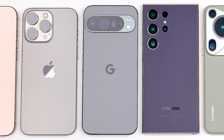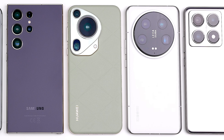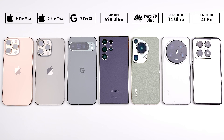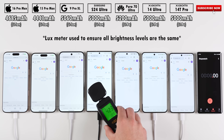The new iPhone 16 Pro Max has the largest battery ever seen in an iPhone, so now it's time for it to go head-to-head against its predecessor, as well as the new Pixel 9 Pro XL and four other top-end flagships in this extremely detailed 100-0% battery life drain test.